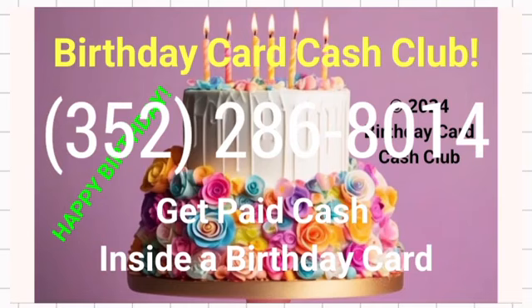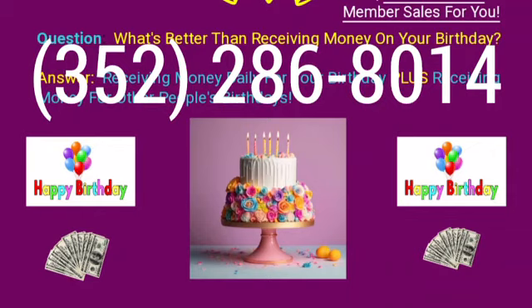What's more fun than getting cash in a birthday card? Contact me at 352-286-8014. Give me the name of the person that shared this video or this website with you — give me their name and their ID number, it's a six-digit number. If people don't give me an ID number or a sponsor's name, I will randomly pick one — draw one out of a hat. I'll have my son pick one out of a hat; I'll write everybody on a little piece of paper or get ping-pong balls.